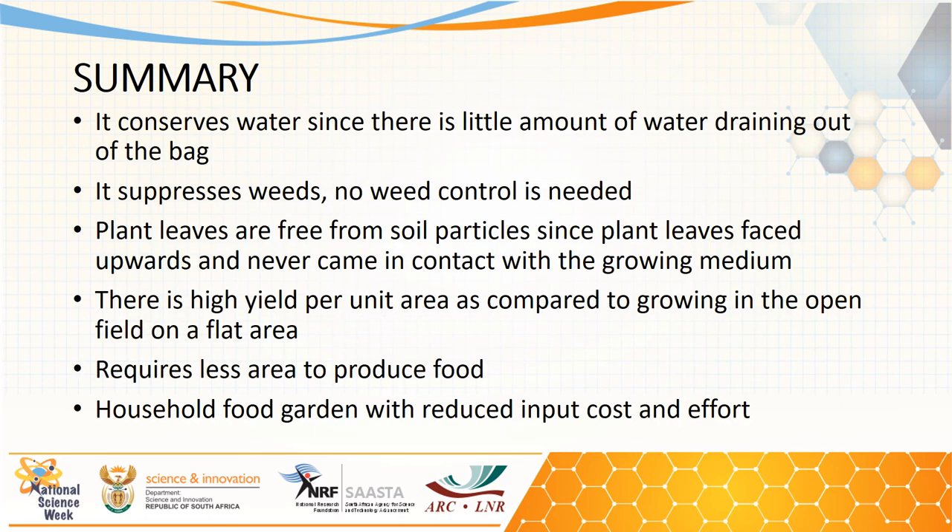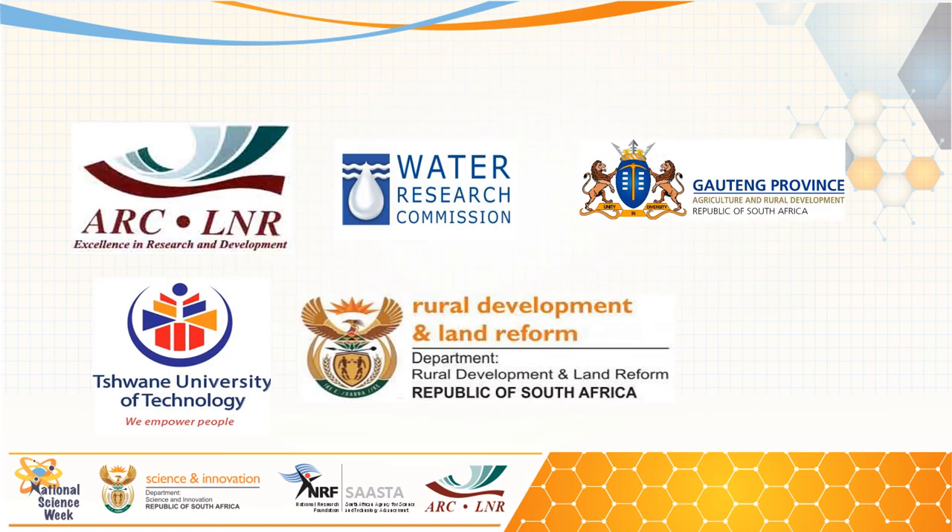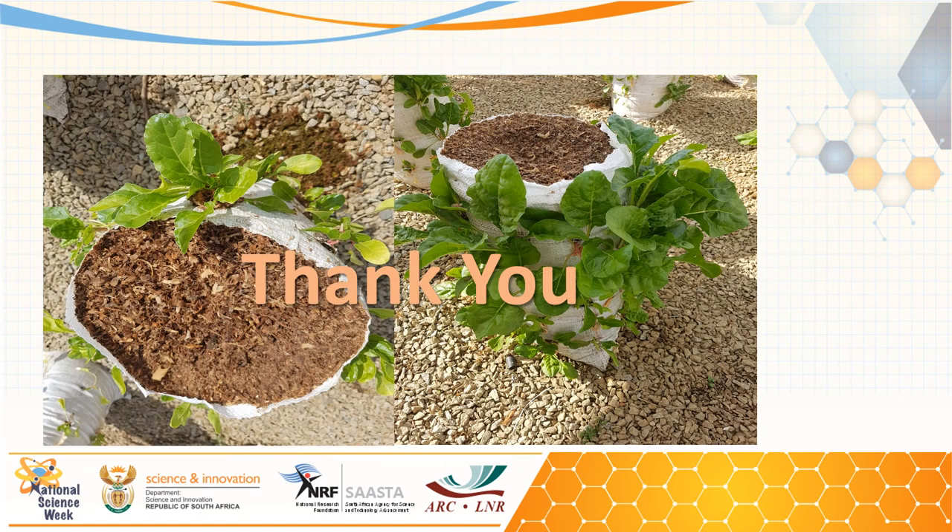In summary, the bag system is very efficient in terms of water conservation, requires little to no weeding, keeps leafy vegetables out of direct contact with soil particles, and can provide high yield per unit area compared to equivalent open field production. It can play an important role in combating food and nutrition insecurity at household level. I would like to thank the ARC, Water Research Commission, JEDAD, TUT, and the Department of Rural Development and Land Reform for their support to the research. Thank you for your attention.